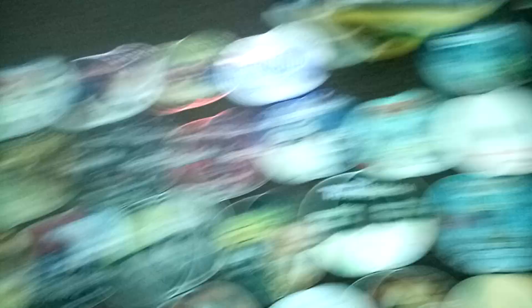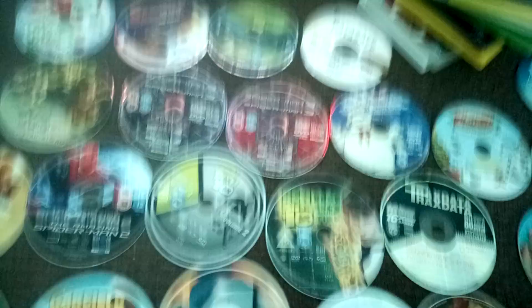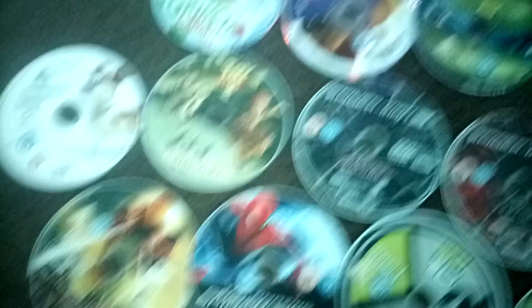Very nice! Let's see how many DVDs I got for this episode and I'll count. Oh my god guys, I've found 24 of these movies without cases! Look at all of them!